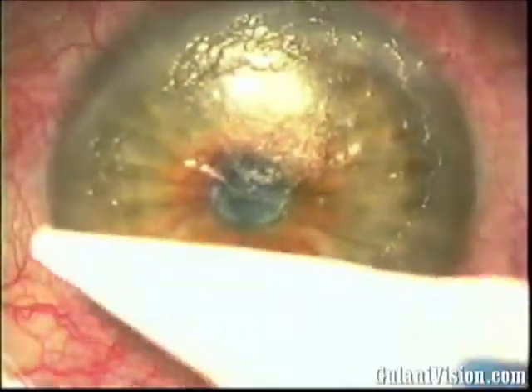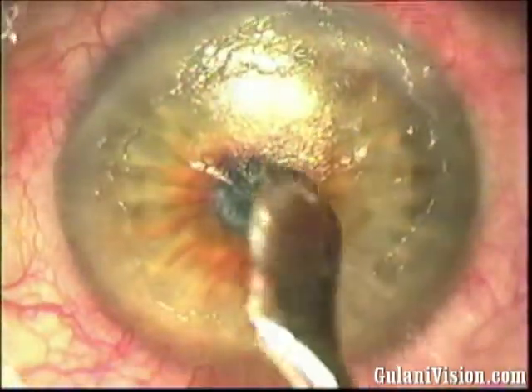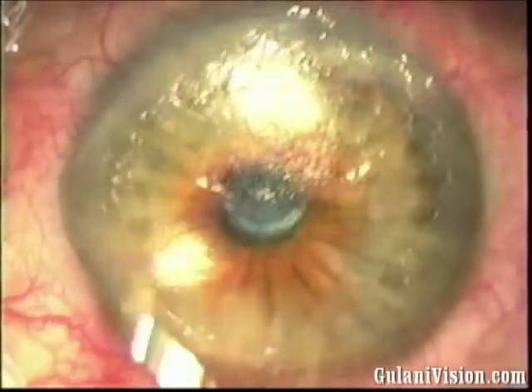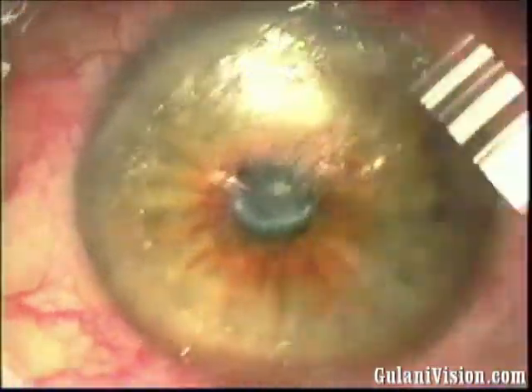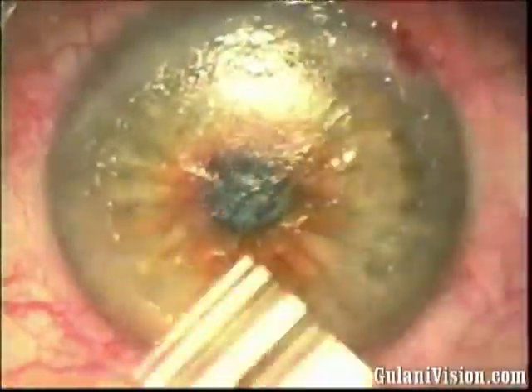In higher magnification, you see the distorted central light reflex with the density of the scar. On removing the epithelium, you notice that the scar is actually at a level below the Bowman's membrane. With fast movements of the spatula, I try to pick up any peelable edge of the scar, and you notice in this case there is not much.